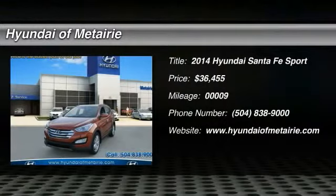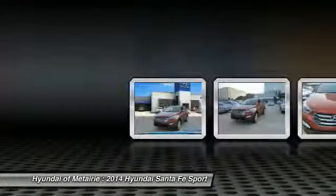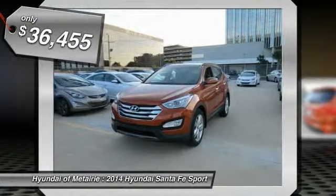The 2014 Santa Fe — style, quality, performance, value. Need we say more? And is priced below $40,000.